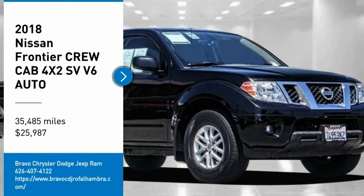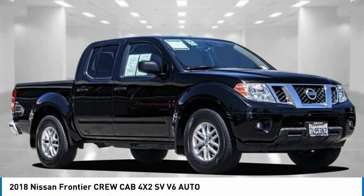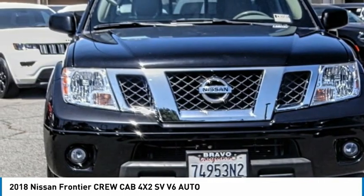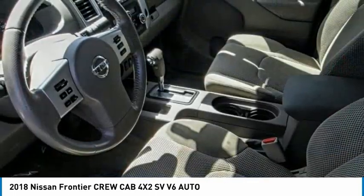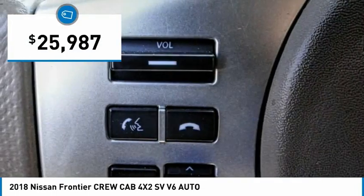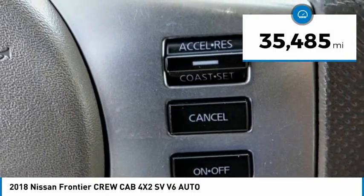Looking for the right vehicle? Check out the 2018 Frontier. The Nissan Frontier offers a full-length, fully boxed frame for strength, serious off-road capabilities, and a five-star rating for side impact crash safety. The Frontier's interior comforts include cab versatility, under-seat storage, and seating for five, and is priced below $30,000. This vehicle has less than 40,000 miles.